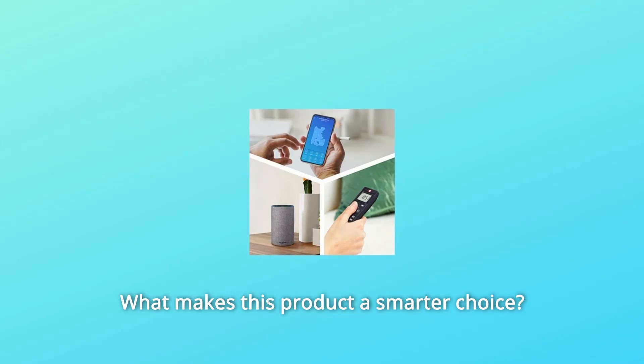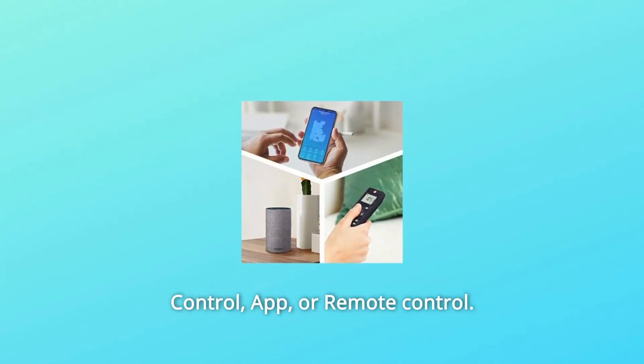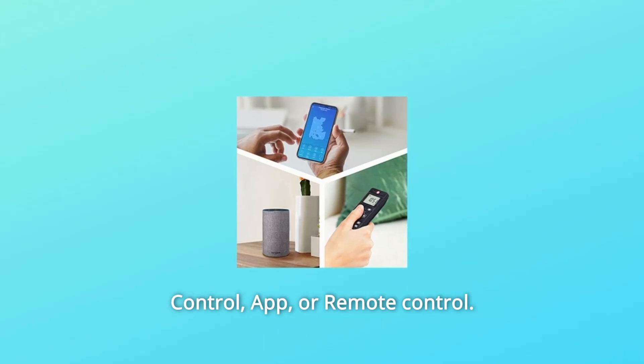What makes this product a smarter choice? Number 1: Voice and app controls — hassle-free cleaning with Alexa voice control, app or remote control.